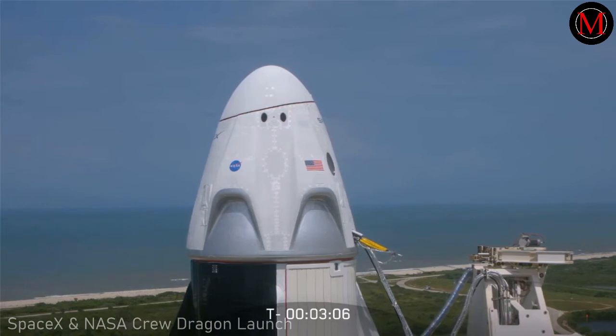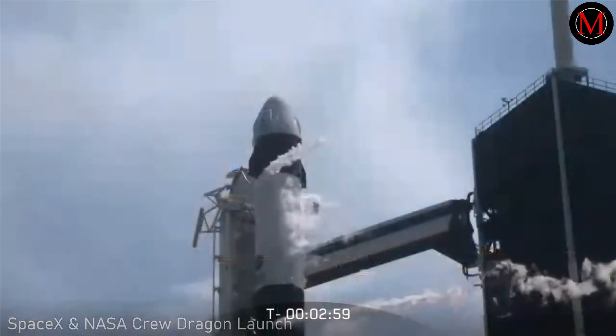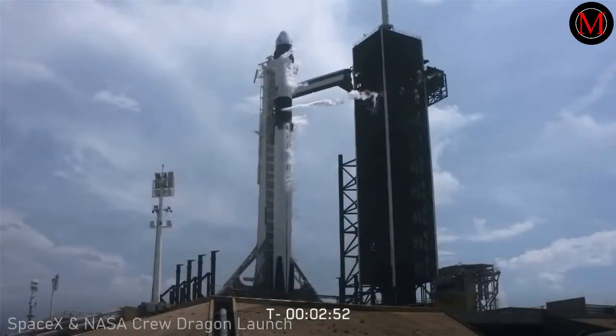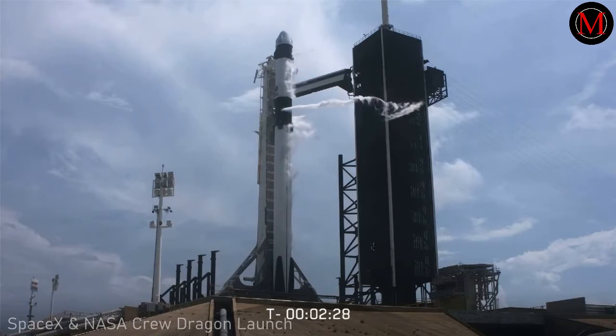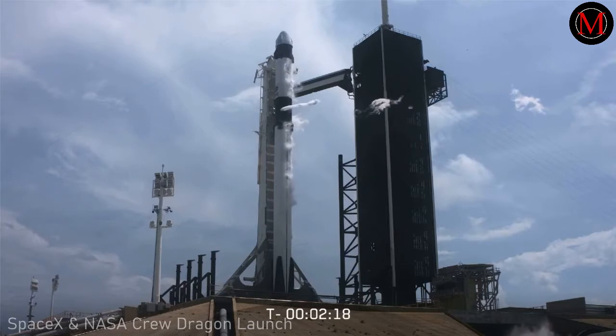MBag igniter purges underway. Dragon has transitioned to terminal count and is on internal power. Stage 1 LOX load is closed out. Stage 2 will continue to load for about another half a minute or so. Once we get completion of Stage 2 LOX loading, we have to vent down the line, so you'll see another large white cloud coming off the strongback. That'll be normal, happening around T-minus 1 minute 40 seconds. We're going on internal power now.